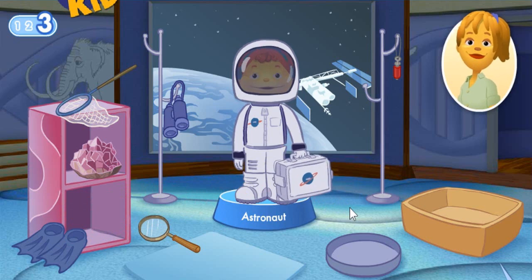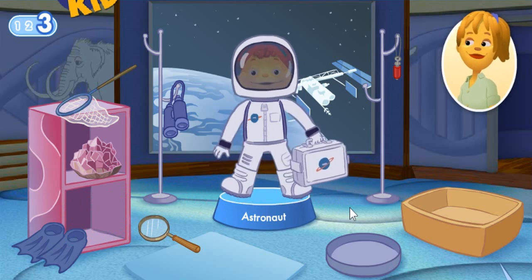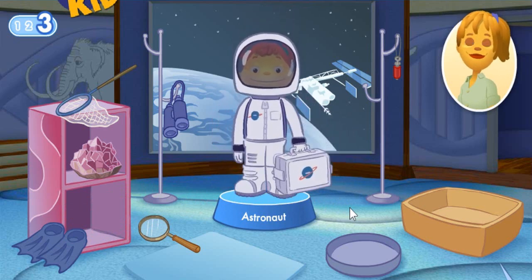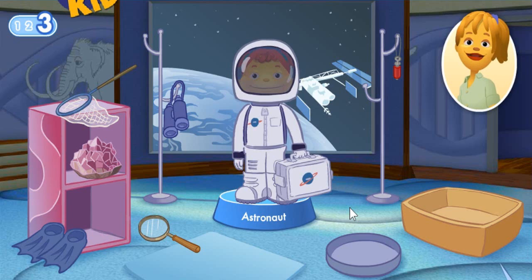I love to pretend I'm an astronaut floating in space. That was fun and you did such an excellent job. Thanks for playing with us. Mom, I can't wait to grow up so I can be a scientist too. You don't need to wait until you're a grown up to be a scientist. You can explore and make lots of discoveries all around you, right now. Hasta luego. Come back and play again soon.